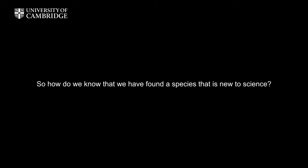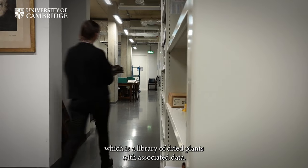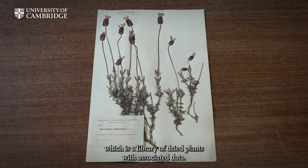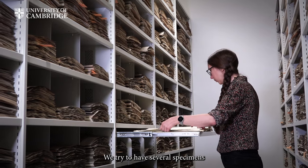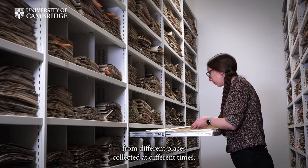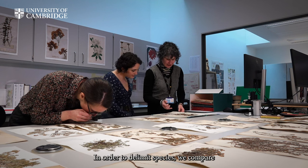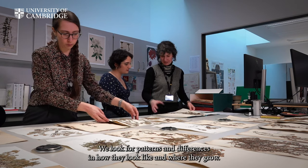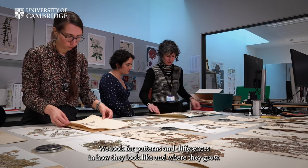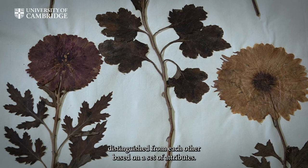So how do we know that we have found a species that is new to science? A large part of that process happens in a herbarium, which is a library of dried plants with associated data. A herbarium generally doesn't just contain one specimen of each species — we try to have several specimens from different places collected at different times. This allows us to look at the variability within species and between species. In order to delimit species, we compare specimens of plants that share morphological characters, look for patterns and differences in how they look and where they grow, and see if we can sort them into groups that can be easily distinguished from each other based on a set of attributes.